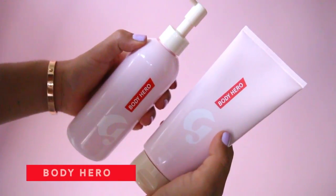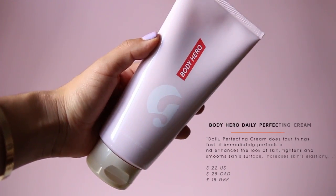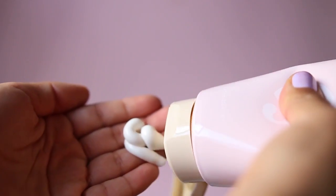I also did a Body Hero Duo video — the wash and lotion together are $35. For me the lotion is a pass. It leaves a nice sheen and glow, but I have really dry skin and need a more emollient moisturizer. I liked it as a hand cream, but as an all-over body lotion it wasn't enough for me.